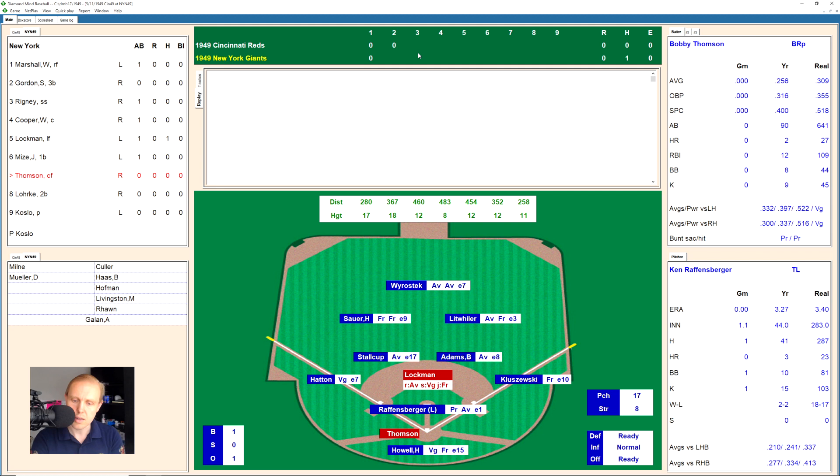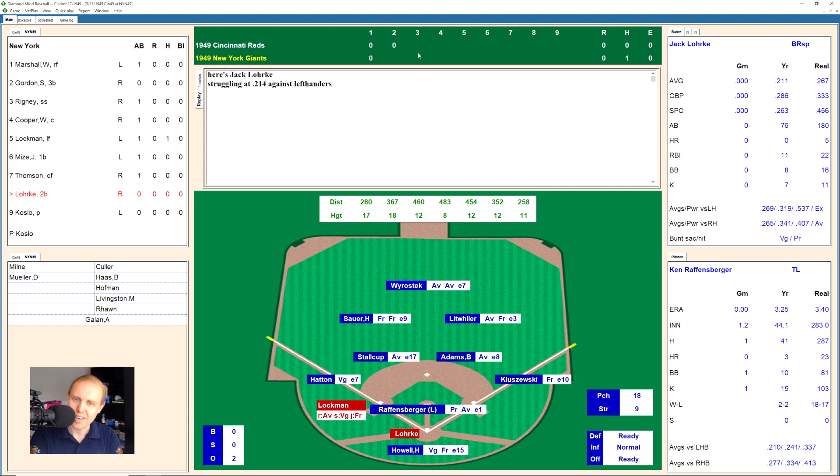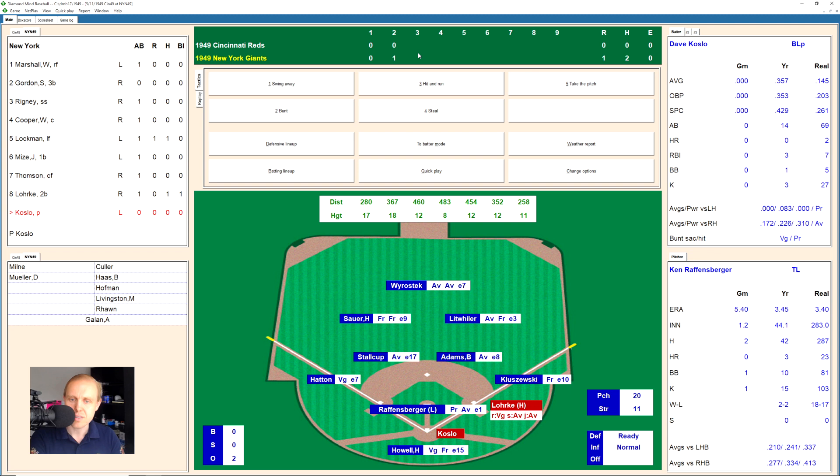Here's Bobby Thompson. He lays off of one high, then hits one deep but not quite deep enough. Wierostek in center field grabs that one. Lockman moves to third. There's no way that Bobby Thompson's going to hit the ball over the center field stands. Jack Lork takes a strike, and there's a little chopper over the mound — behind second base. Adams goes and gets that one, and he just has no play on it. It's a single for Lork, and that makes it a 1-0 ball game.